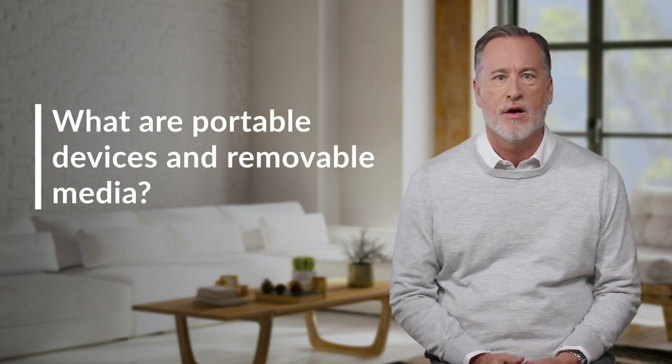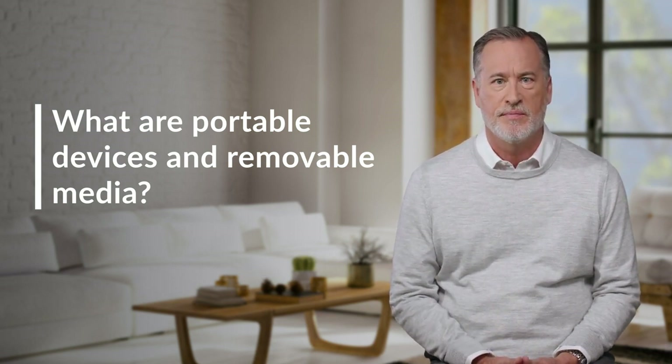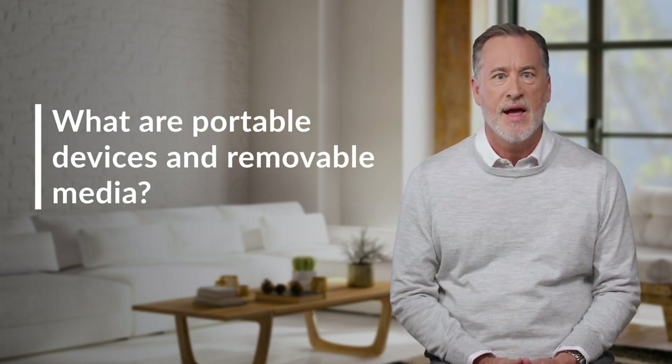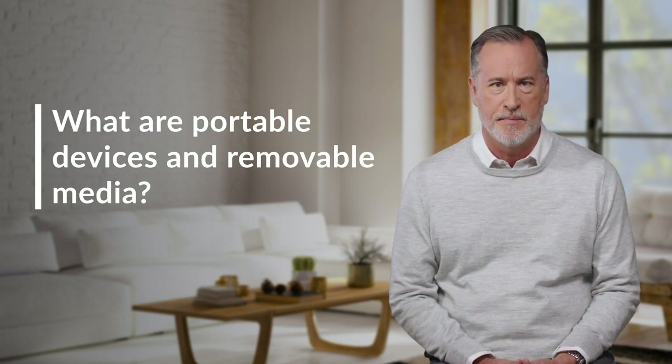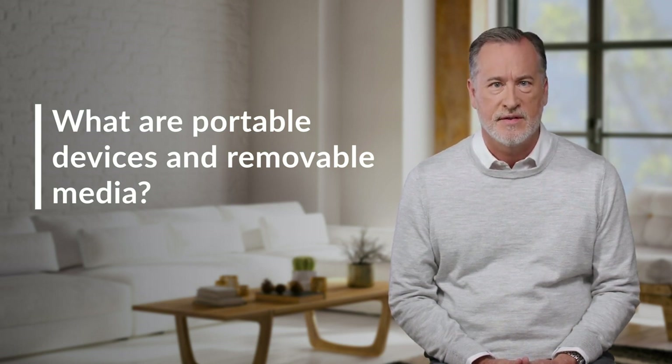Removable media are storage powerhouses that can house data like text, image, audio, and video files. Unlike a portable device, removable media doesn't have its own power source and can't connect to the Internet. It needs to be inserted into a hardware system. Examples include USB and external hard drives, SD cards, CDs, DVDs, and Blu-ray discs.